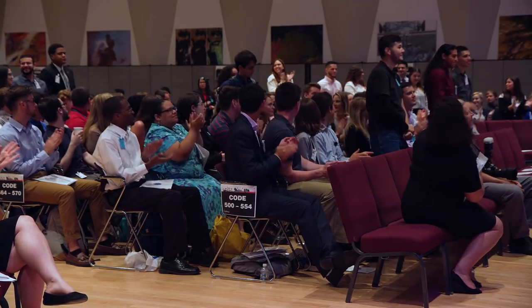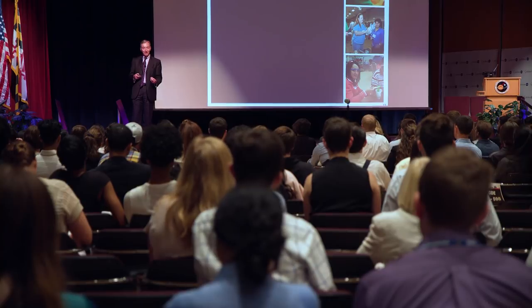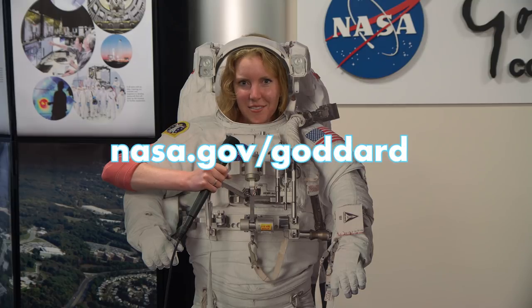Now that the summer interns are finished with their first day of orientation, it's time for them to meet their mentors and start their projects. If you're interested in pursuing a NASA internship, visit intern.nasa.gov for more information. Also, stay tuned to nasa.gov/Goddard this summer to hear more intern stories.